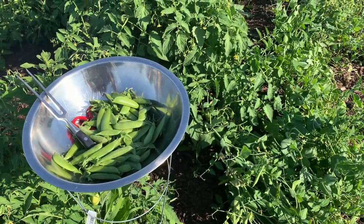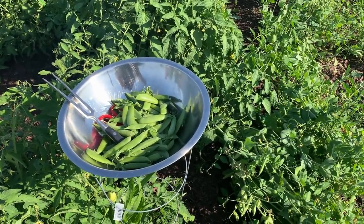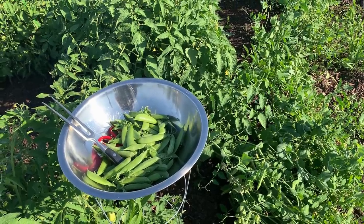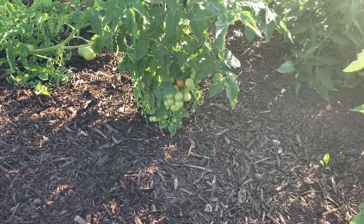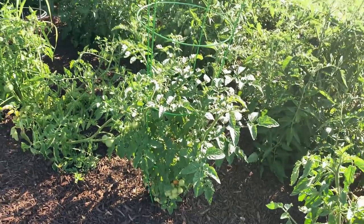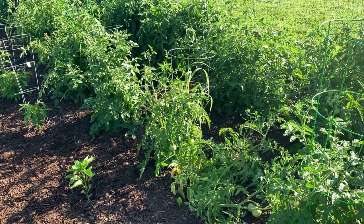The tomato plants are so big they're overgrowing the supports that we have. I think next year I'm just going to invest the money in those big Titan heavy-duty tomato supports. They're a little expensive but I think they'll last a lifetime. The tomato plants are just starting to put out some red fruit. You can see this grape tomato is just starting to turn red there. Cannot wait. In fact, I might pick some tomatoes and make some fried green tomatoes today. It sounds so good.